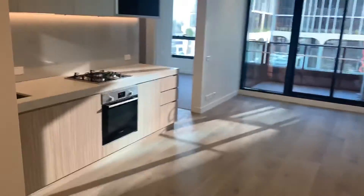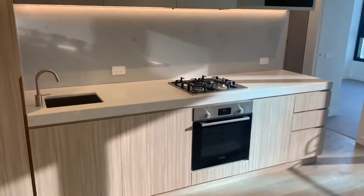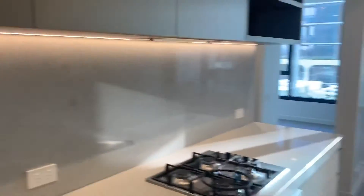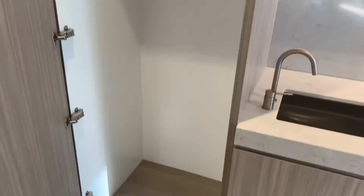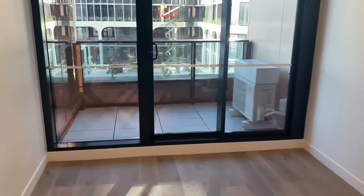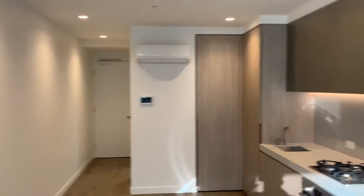This is your living room — quite a good size. You've got Bosch appliances, some storage, and a fridge cavity. That's your balcony over there. You've also got a split system and intercom.